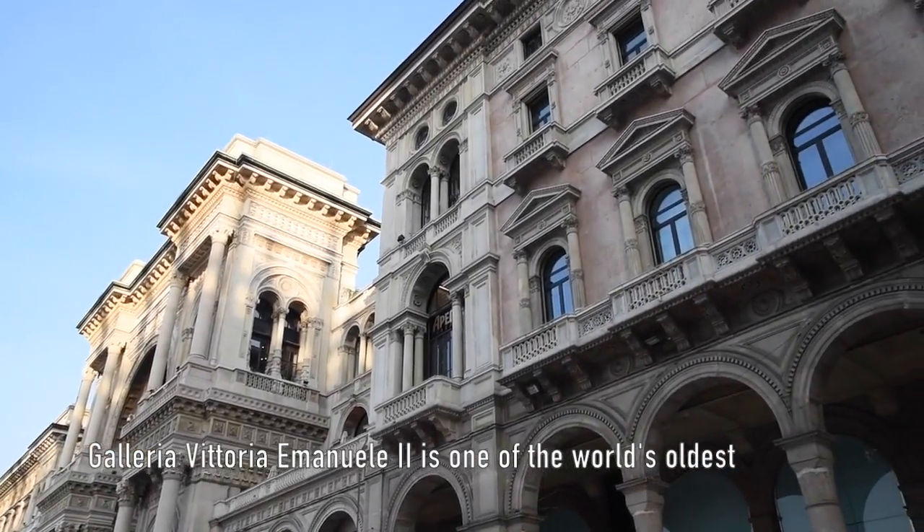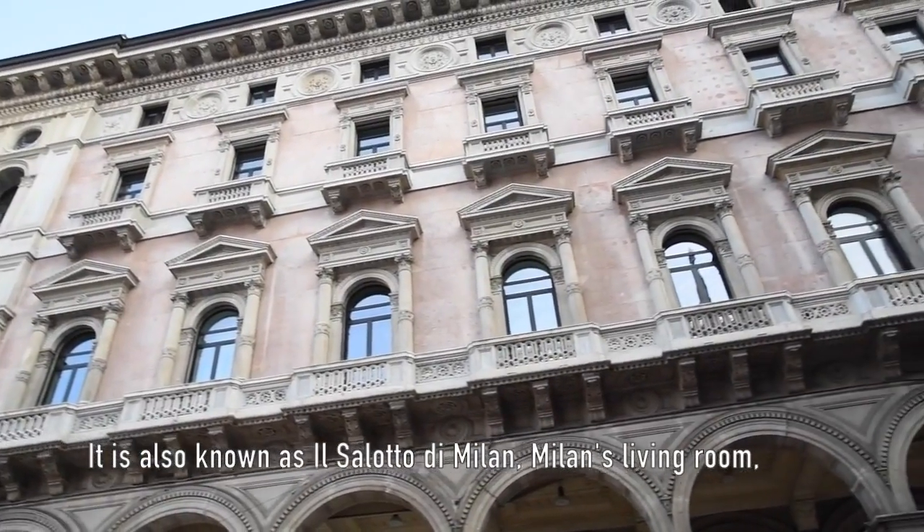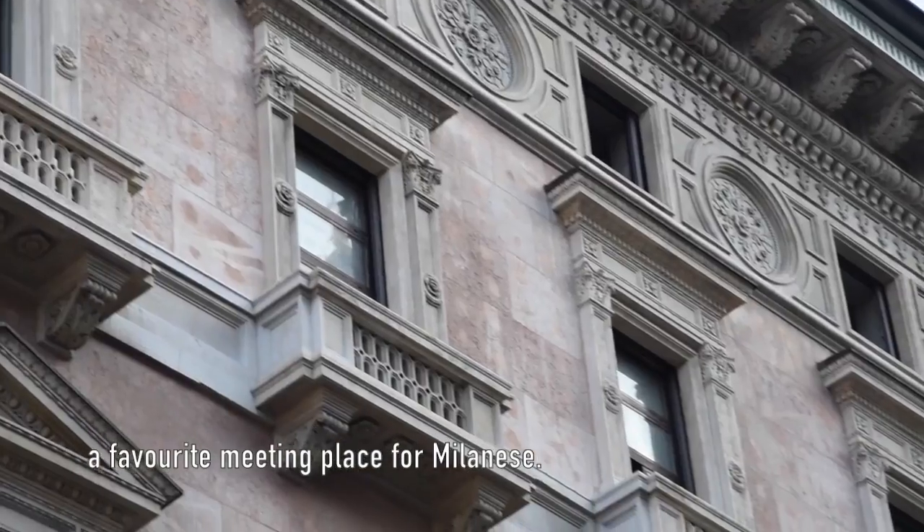Galleria Vittorio Emanuele II is one of the world's oldest shopping malls. It is also known as Il Salotto di Milan — Milan's living room — and is a favorite meeting place for Milanese.